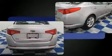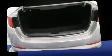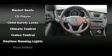Kia prioritized practicality, efficiency, and style by including front and rear reading lights, adjustable headrests in all seating positions, an outside temperature display, heated seats, turn signal indicator mirrors, remote keyless entry, and leather upholstery.